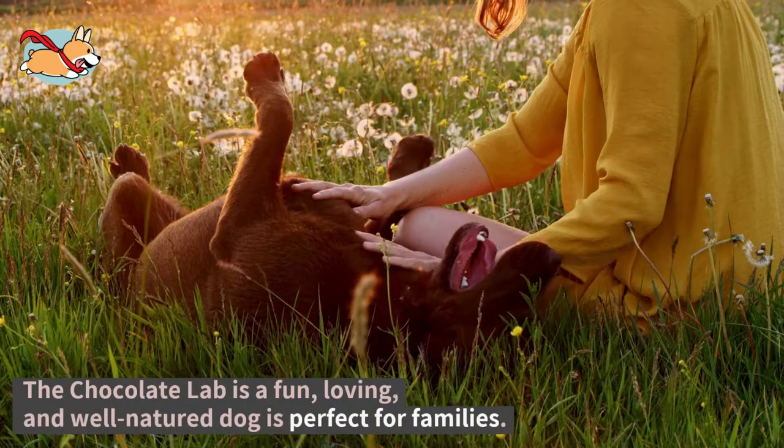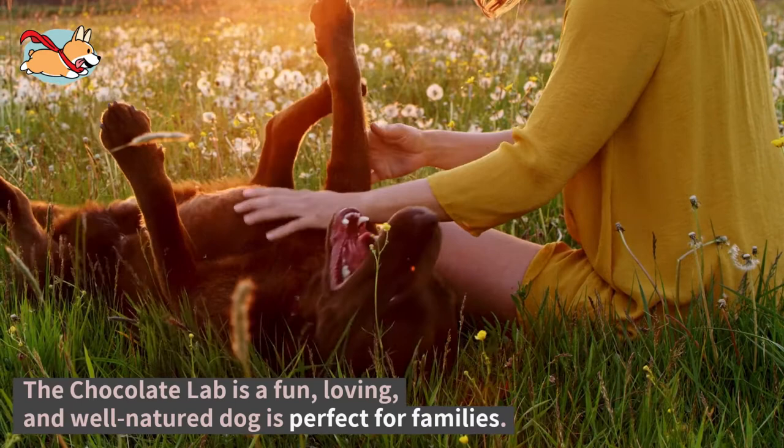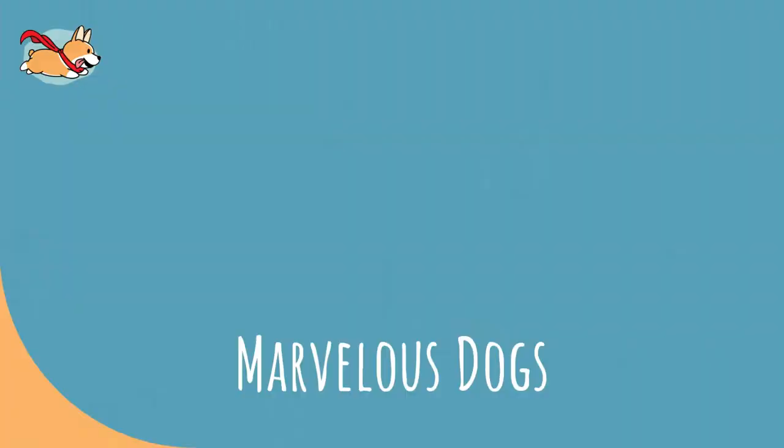This fun, loving, and well-nurtured dog is perfect for families as they love to play with children and will never leave you bored. Get to know all about the Chocolate Lab and how it can become an invaluable member of your family. Welcome to the Marvelous Dogs YouTube channel — to learn more about all the marvelous dogs out there and caring for them, hit the subscribe button below.